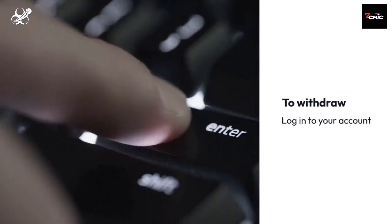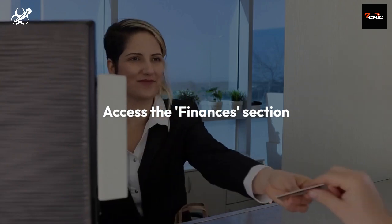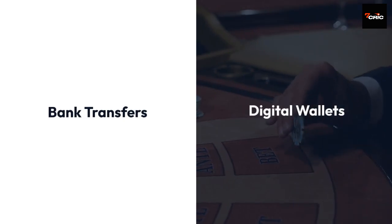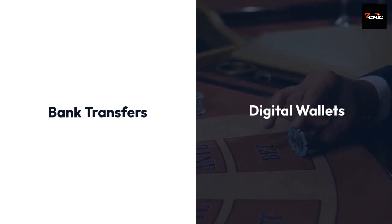To withdraw, log in to your Seven Crick account, access the finances section — the gateway to managing your funds — and select your preferred withdrawal method. Whether opting for the traditional reliability of bank transfers or the expediency of digital wallets like AstroPay or StickPay, Seven Crick provides a range of choices tailored to your preferences.